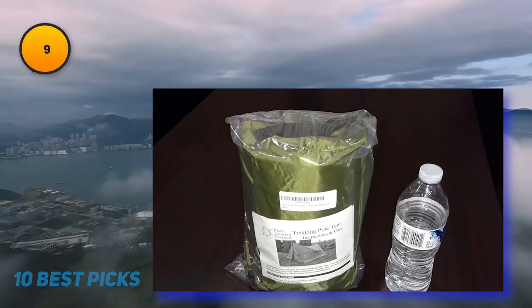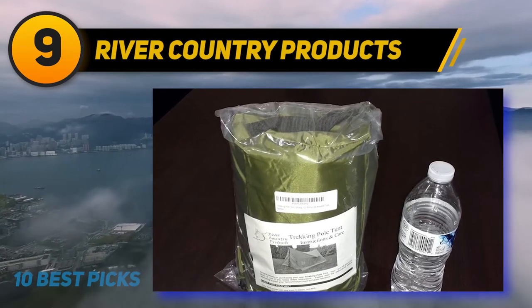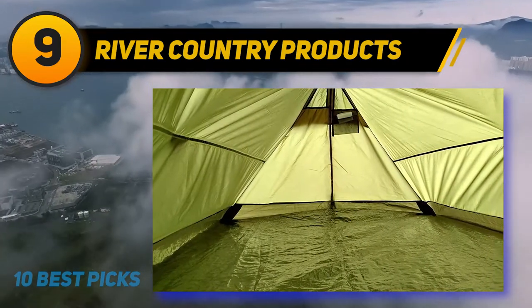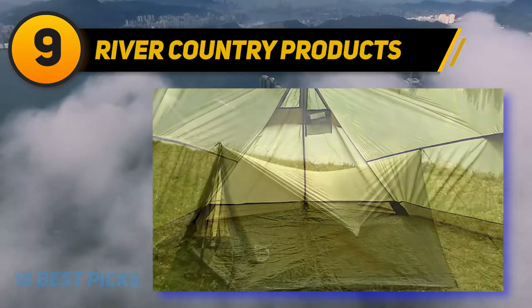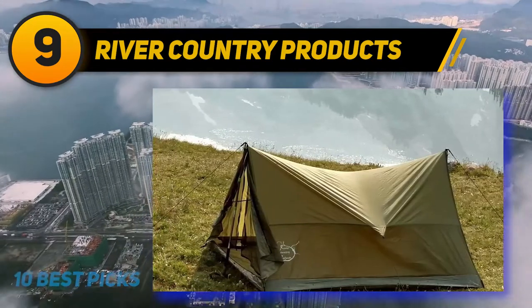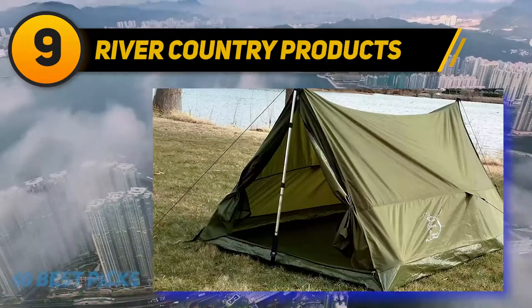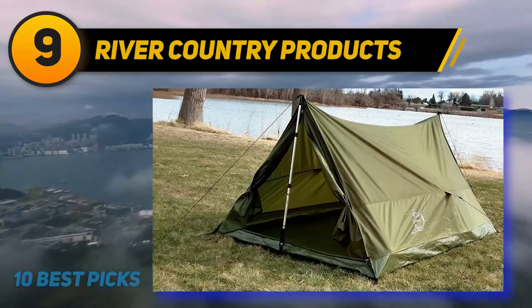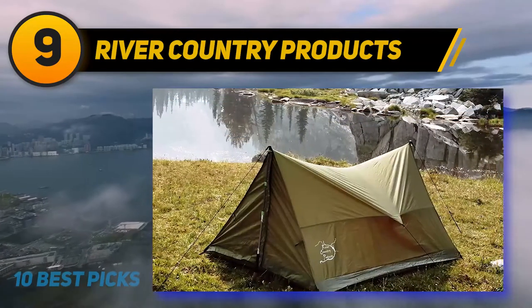At number nine, the River Country Products Trekker Tent is a hiking and camping shelter built for one individual with gear or two individuals without. It fits into any suitcase and can be used with hiking stakes or poles broader than 43 inches. The shelter stands eight feet tall and 43 inches high, weighing 2.13 pounds, and includes a pole and packing container.